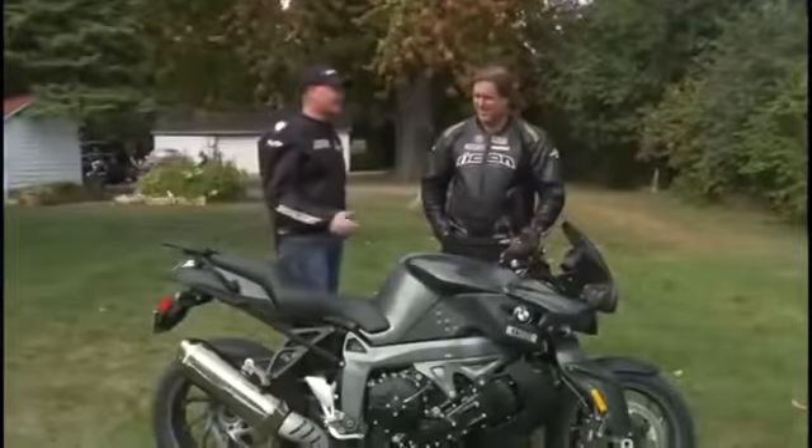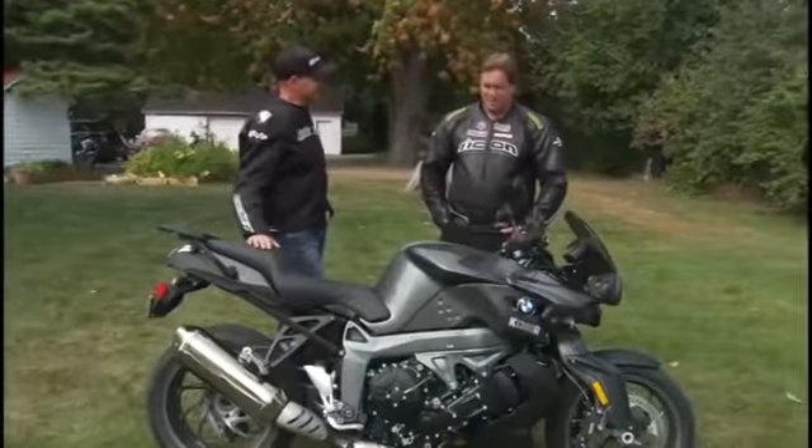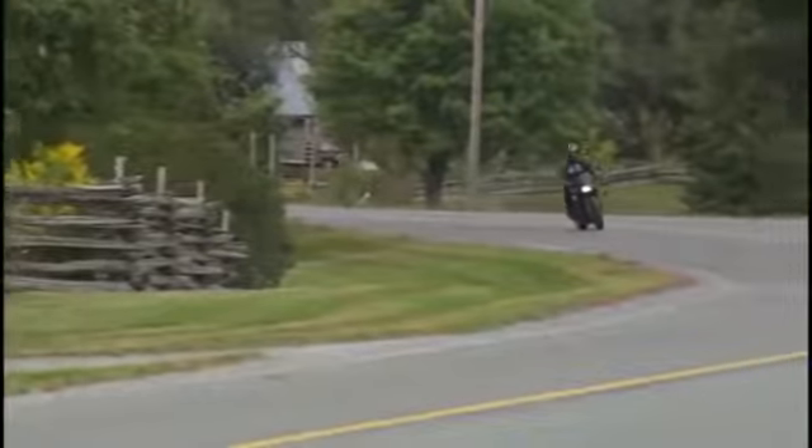So Paul, you know the motto around motorcycle experience — there's no replacement for displacement — and this one's got lots of displacement. There's nothing like a big inline-four, and this one certainly doesn't disappoint. It wasn't what I thought. This is a seriously fast, accelerating machine, not just by the seat of my pants.